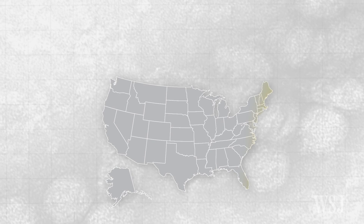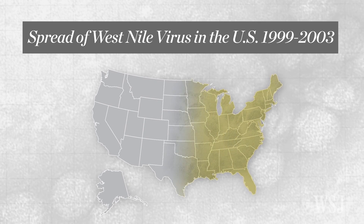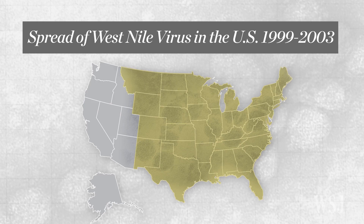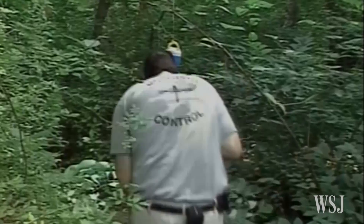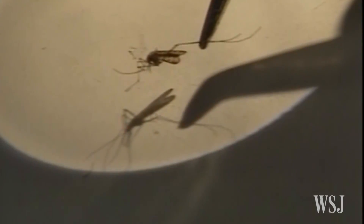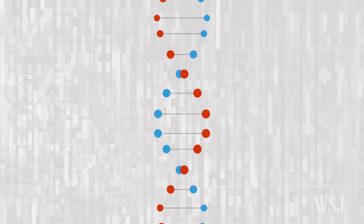Roughly eight years after West Nile virus appeared in the United States, the NIH announced it had developed a DNA vaccine that produced a strong response in humans in the first phase of a clinical trial. But the NIH couldn't find a partner to help fund the trial because the virus was no longer perceived as a major health threat, so further testing wasn't completed.